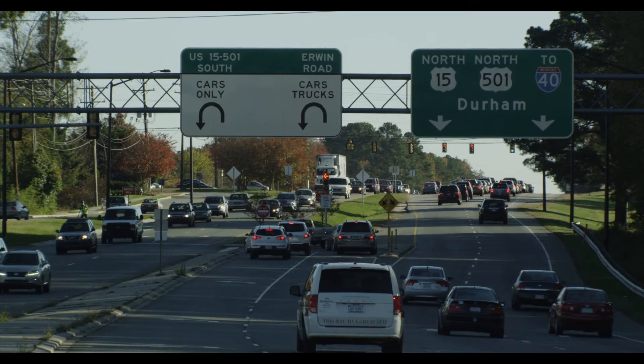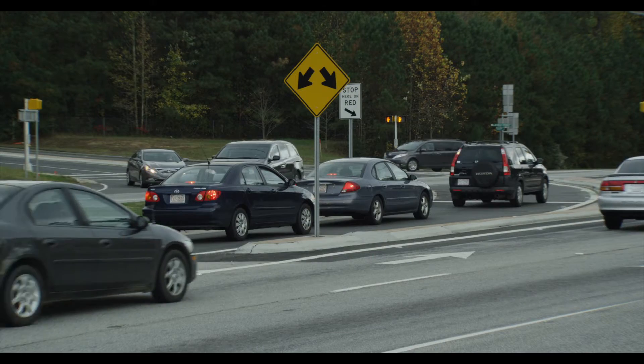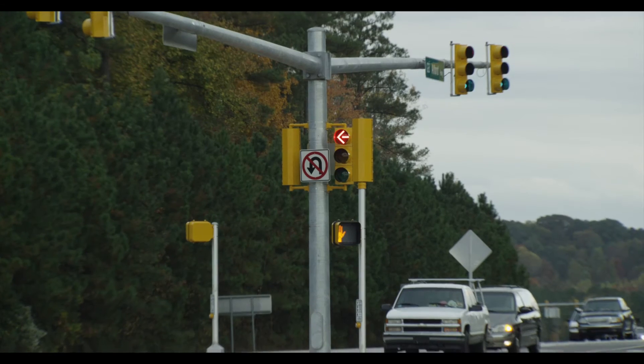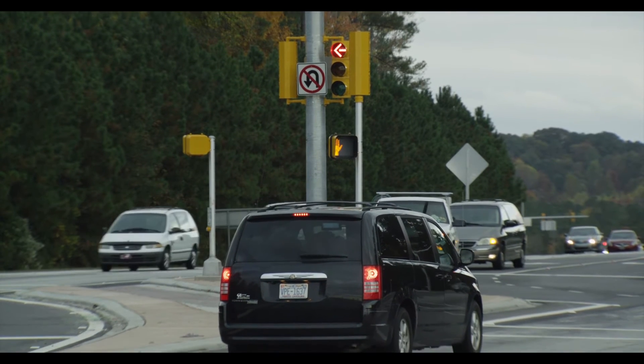R-cuts can be controlled by either signals or stop signs. Three of the R-cuts on NC55 are controlled through signals — the main intersection and both U-turn intersections are signalized. Because you give the through traffic on the main corridor double their green time, that's a huge difference in travel time.